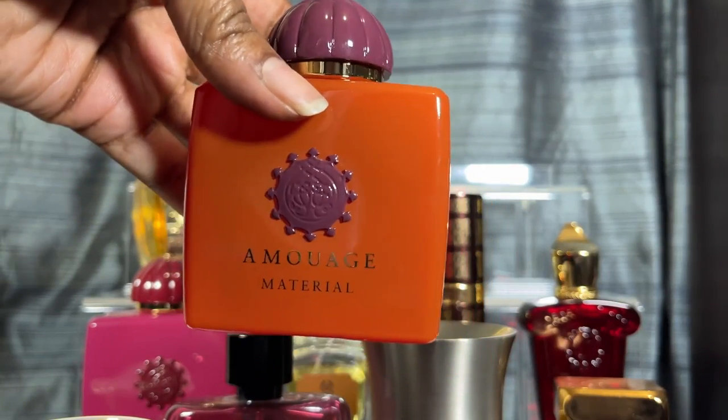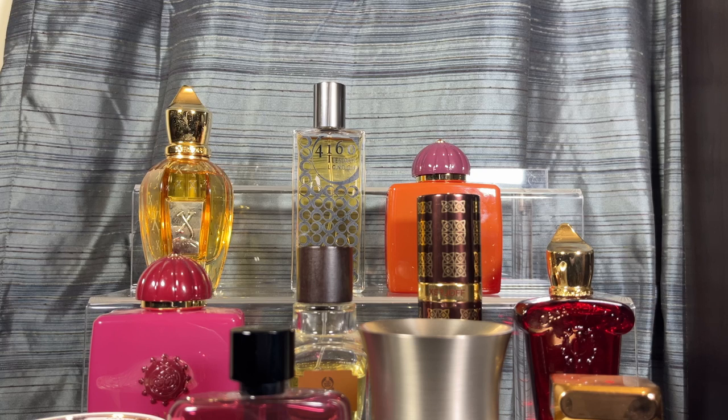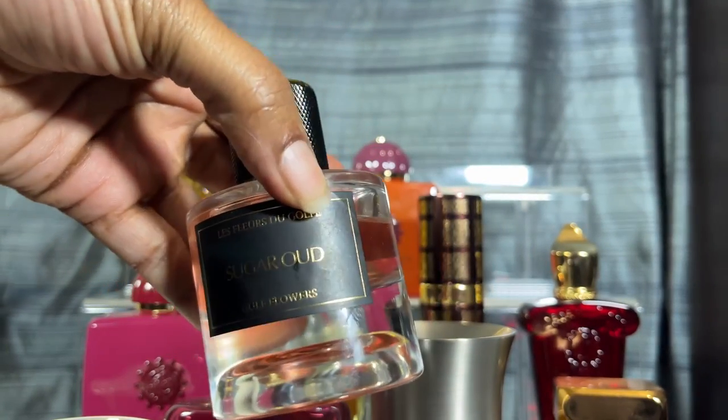My next one is Amouage Material. With this one, the opening is patchouli, and that opening can be scary — I'm going to be honest about that. It's like a smokiness from the incense, the gaiac wood, the agarwood, and the osmanthus, which adds a little floral note. Material is good — but out of all the Amouage fragrances, Amouage is a house you have to try first. I will never tell anyone to blind buy an Amouage fragrance.